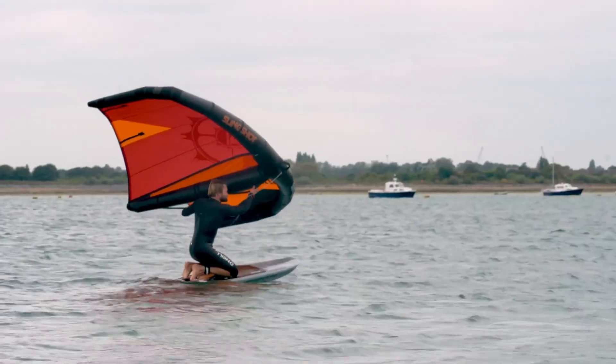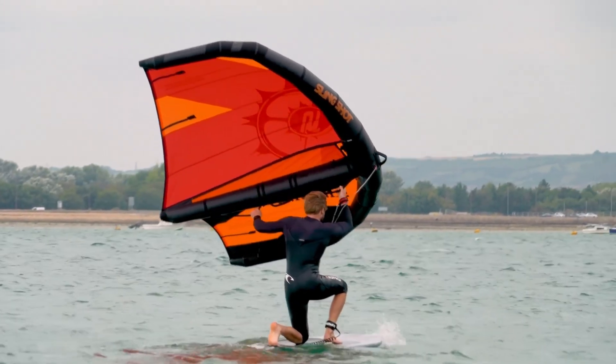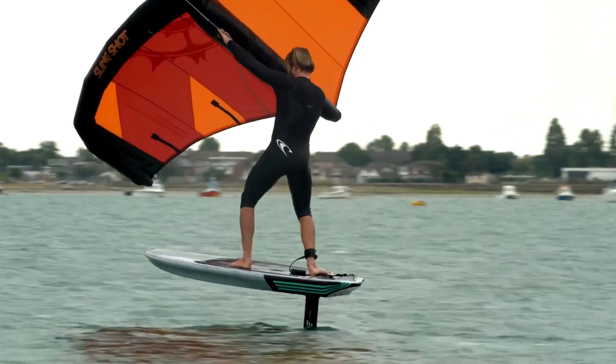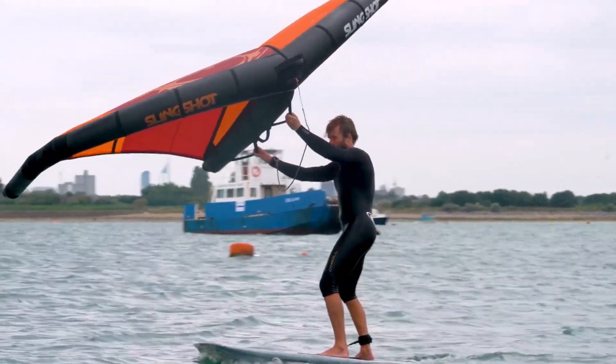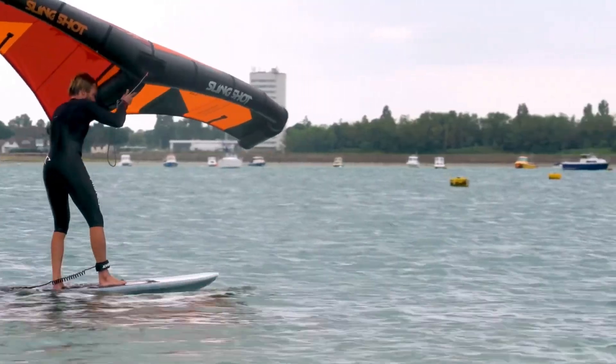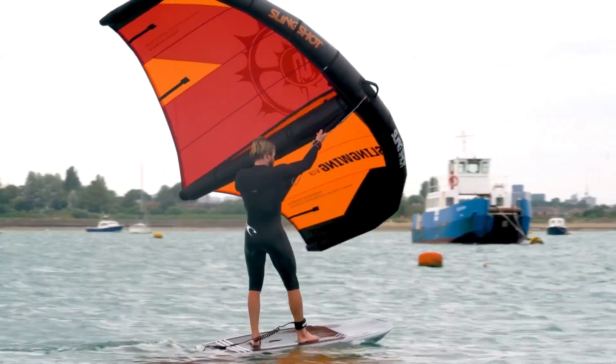Whether you're cruising smoothly across calm waters or catching thrilling waves, the R.R.D. Wing Foil Board delivers an exciting, effortless ride every time. Portable, strong, and responsive, it's your ticket to mastering the art of flying above water. Experience the future of water sports and let the wind lift you to new heights.